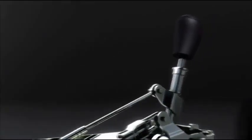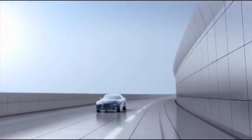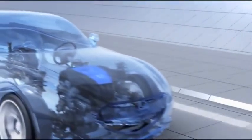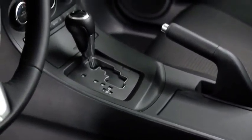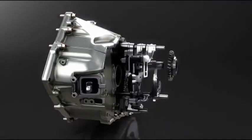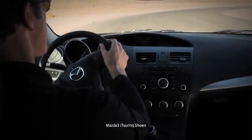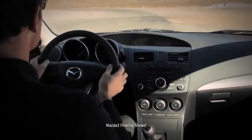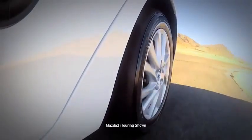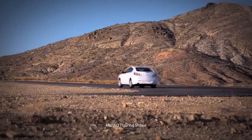Power goes to the wheels through the SKYACTIV-MT 6-speed manual transmission, which gives you the quick, crisp shift feel of a sports car. The compact size and lightweight also contribute to fuel efficiency. Or you can choose the 6-speed SKYACTIV-Drive automatic transmission, which is silky smooth but feels direct and responsive like a manual. To make it drive like a Mazda, it's got power-assisted rack-and-pinion steering and four-wheel independent suspension — nimble at low speeds but smooth and solid on the expressway.